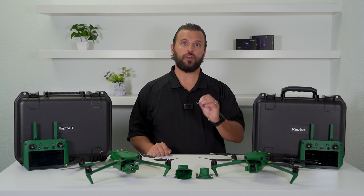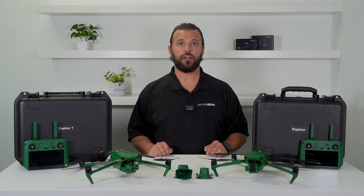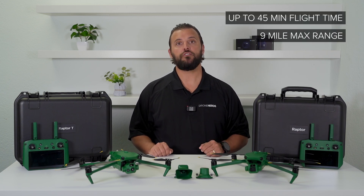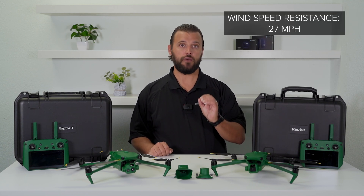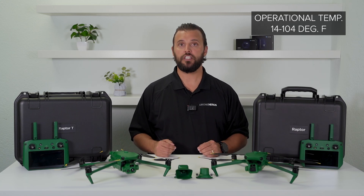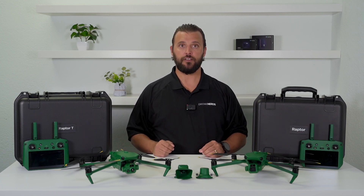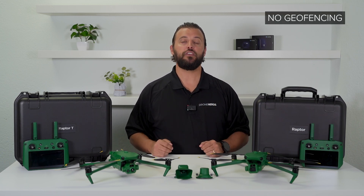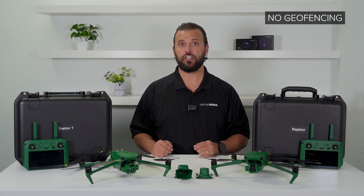What I have with me today is the Raptor Series drones. There are two variations with many enterprise applications. Both feature up to 45 minutes of flight time, an operating range of 9 miles, a max wind speed resistance of 27 miles per hour, and operating temps from 14 to 104 degrees Fahrenheit. This is the Raptor and this is the Raptor T. There is no geofencing for these drones — Anzu is giving power to the pilots, believing it is up to them to know and adhere to airspace regulations.